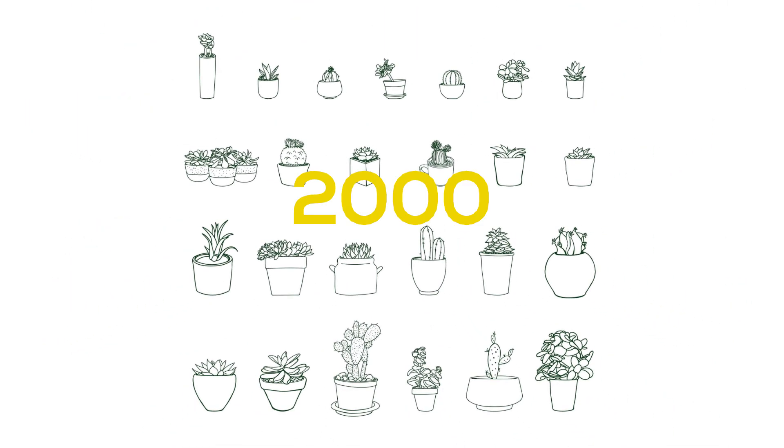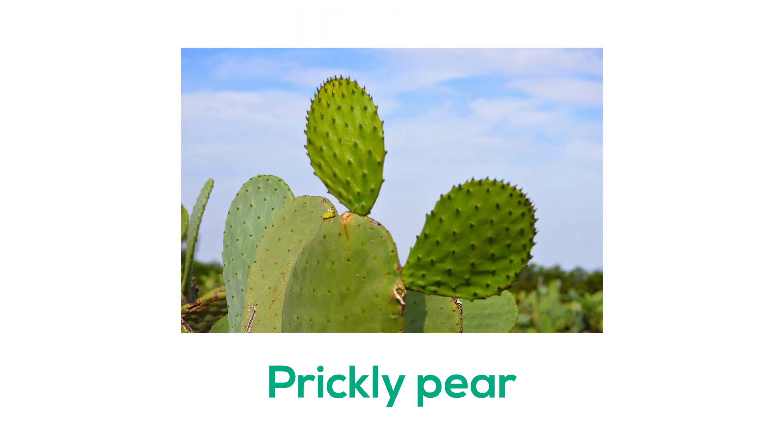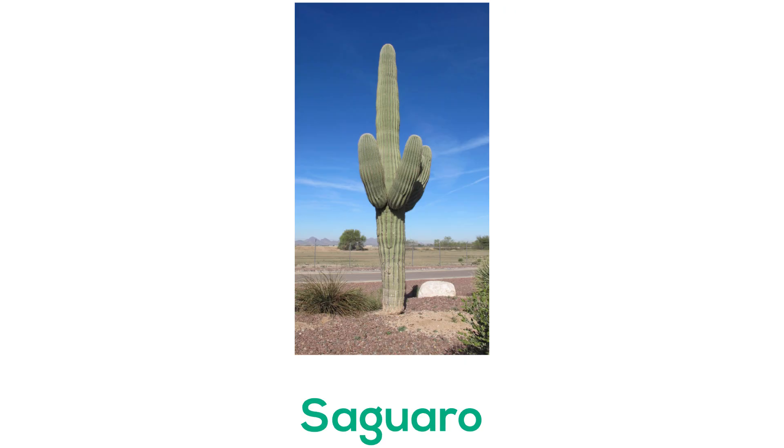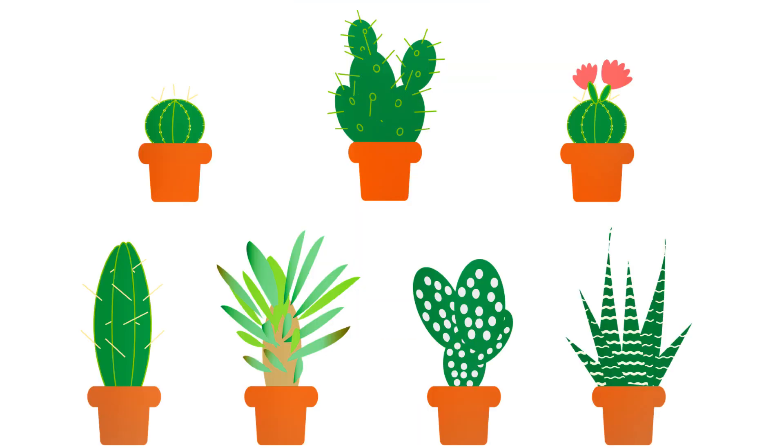There are about 2000 different kinds of cactuses, but the most common ones found in the southwest U.S. are the Barrel, Prickly Pear, Organ Pipe, Cholla, and Saguaro cactuses. Most cactuses have a thick and succulent stem.